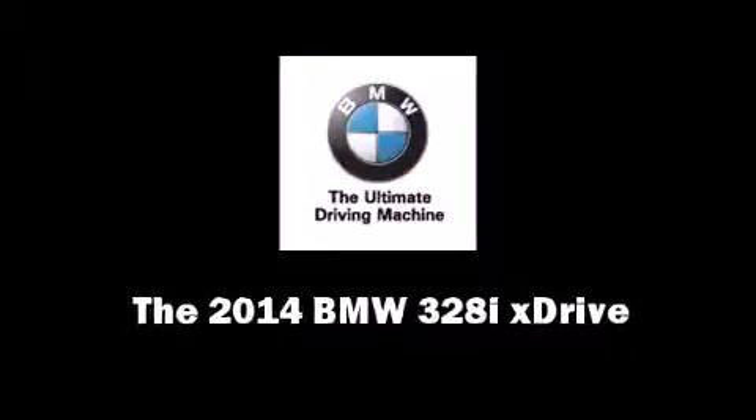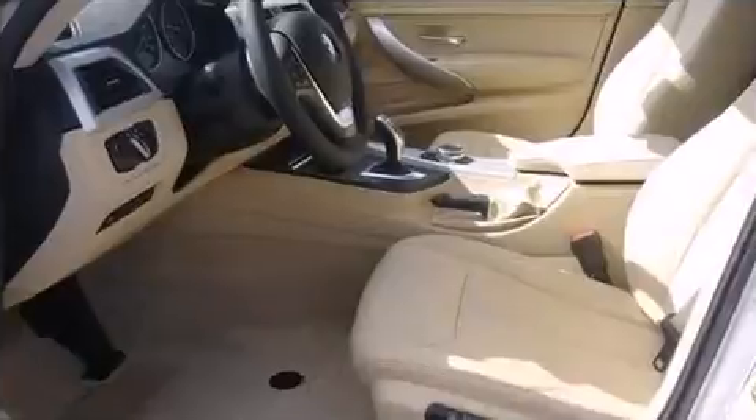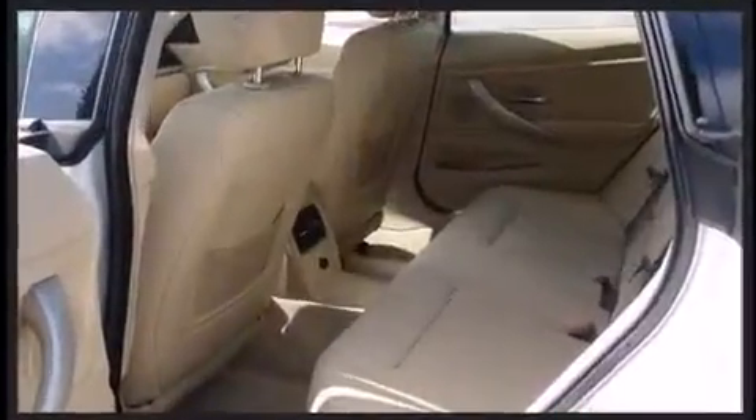Sensibility and practicality define the 2014 BMW 328i xDrive. Under the hood, you'll find a four-cylinder engine with more than 200 horsepower, providing a smooth and predictable driving experience.